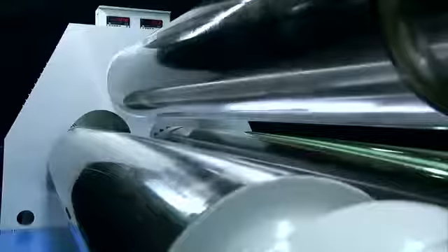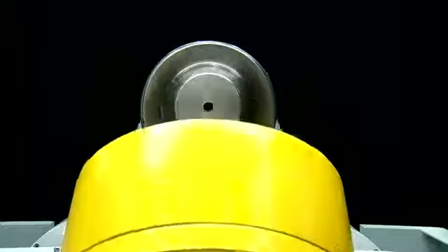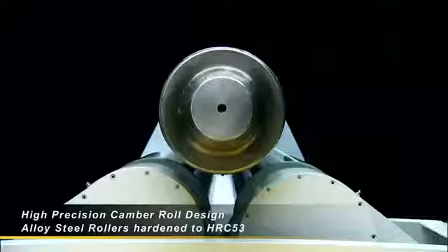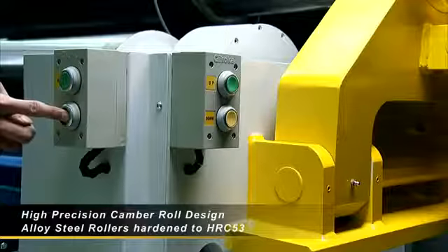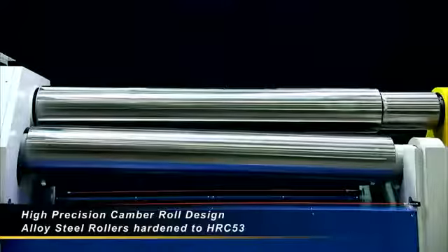For heavy sheet rolling, the quality and precision of the rollers is key to production profitability. On the HR 0613, Fintech uses not only a cambered roller design for maximum material contact, but also ensures the working life of the rollers is enhanced by using high-grade alloy steel hardened to HRC 53.